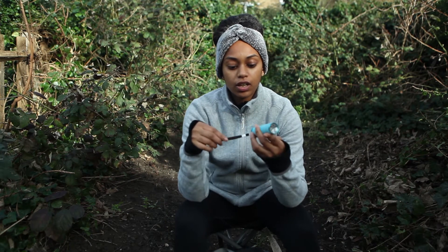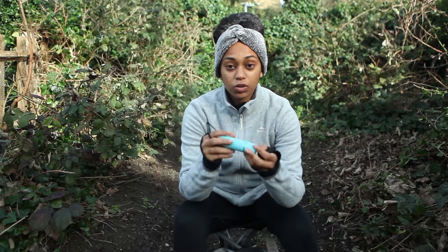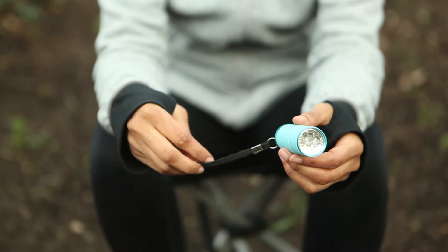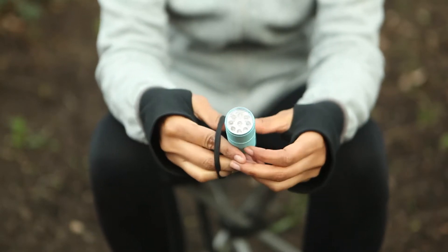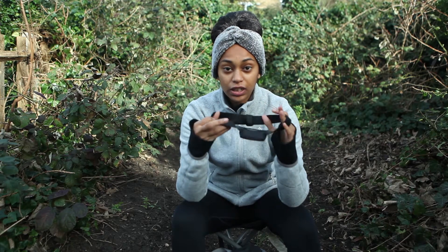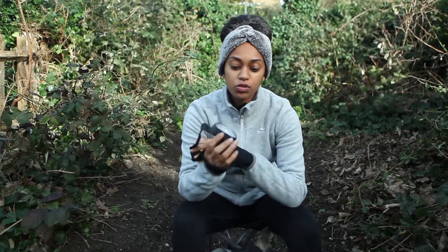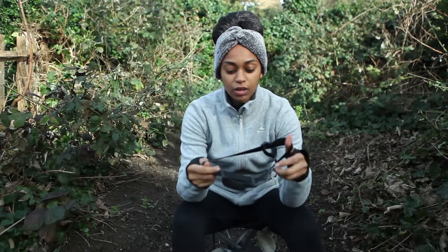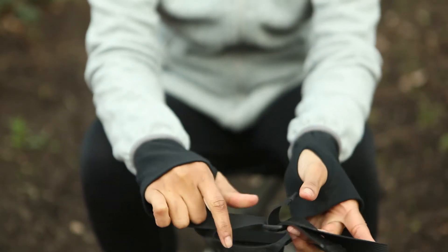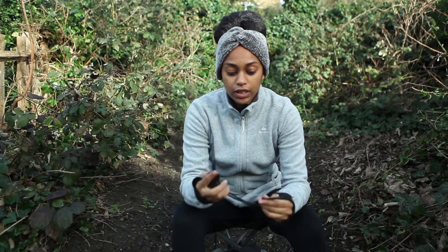Another useful item is a hand torch. It's really useful in the dark, or even just to look inside your bag. I also have a head torch — sometimes your hands need to be free, and putting the torch on your head enables you to use your hands. It's adjustable and can fit any head size.